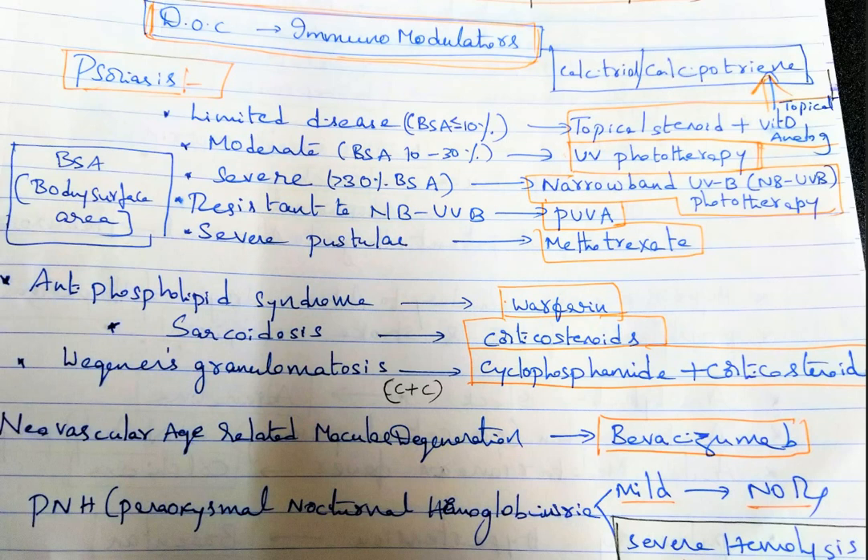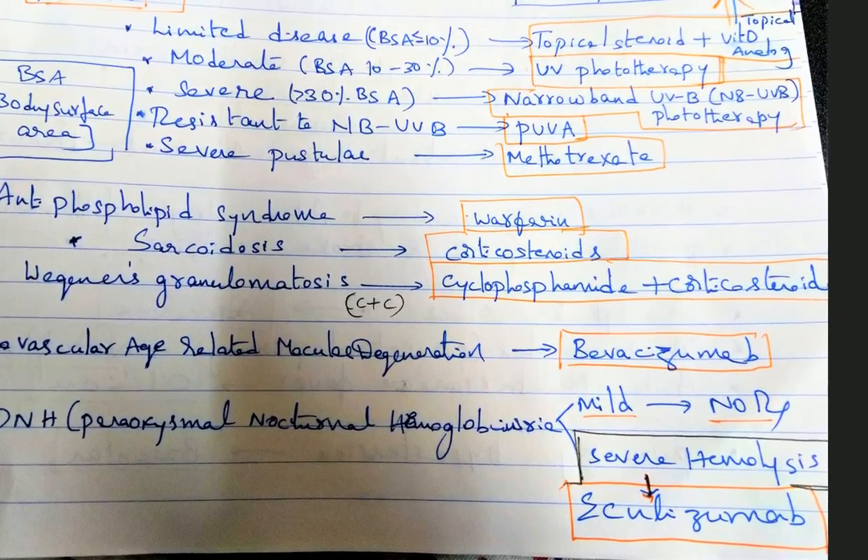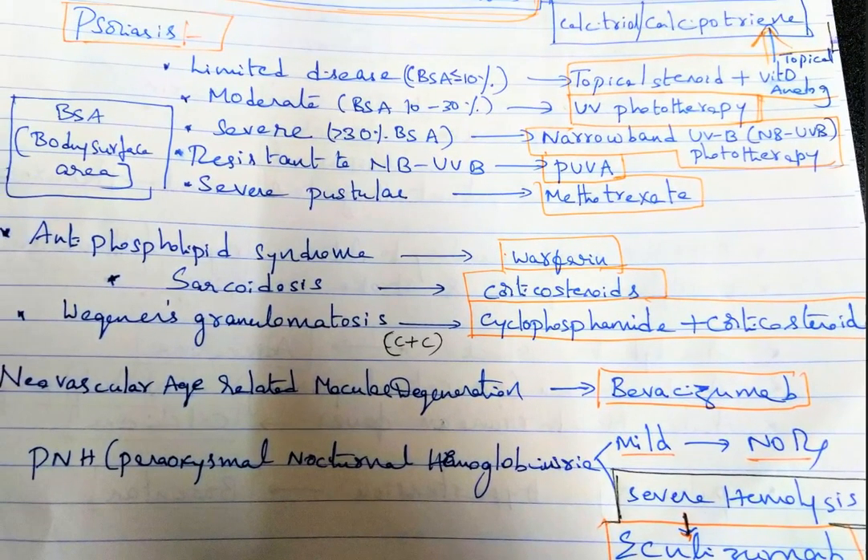For sarcoidosis, give corticosteroids. For Wegener's granulomatosis, always give cyclophosphamide plus corticosteroids. For neovascular age-related macular degeneration, give bevacizumab. For paroxysmal nocturnal hemoglobinuria: if mild, there is no treatment; if severe hemolysis is present, give eculizumab.